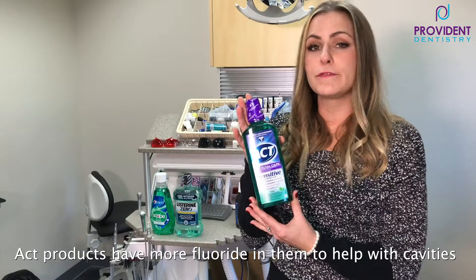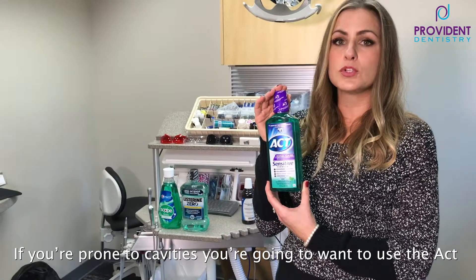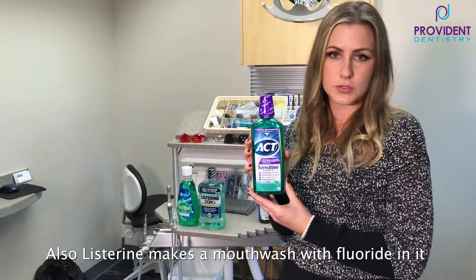The ACT products have fluoride in them to help with cavities, so if you're prone to cavities you're going to want to use ACT. Listerine also makes a mouthwash with fluoride in it.